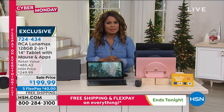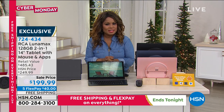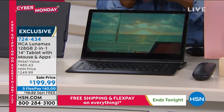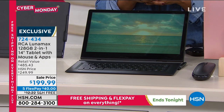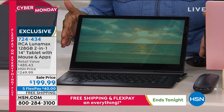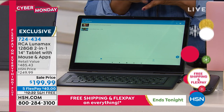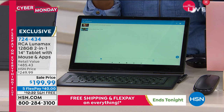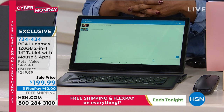I want to show you arguably the most exciting tablet we brought in for the holiday season at any price. It is an RCA tablet — RCA is the number one best-selling tablet brand here at HSN. This tablet has so many impressive and exciting features, starting with a 14-inch screen. Most tablets have about a nine-inch screen, so this is a 14-inch screen that comes with 128 gigabytes of hard drive storage — those are numbers we usually talk about when we speak of a laptop.